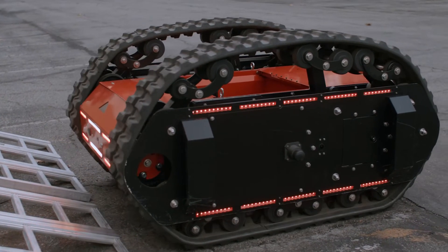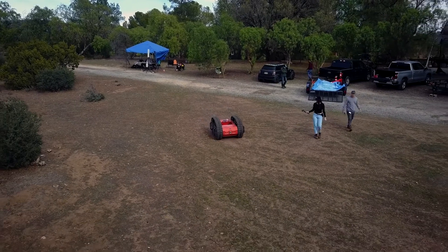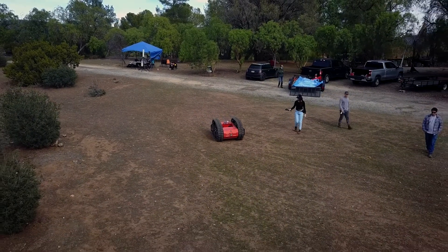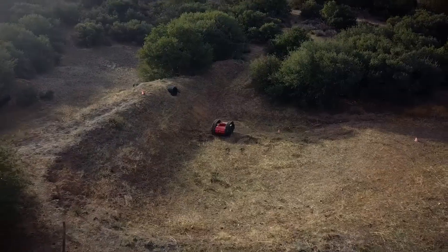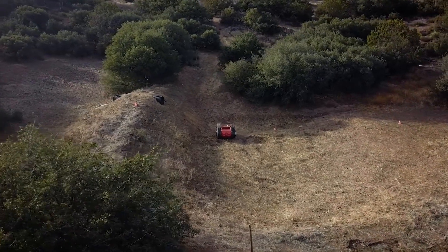This is where we're going with off-world with our swarm robotic mining architecture. When there is an operation where you want to take humans out of harm's way, where you want real-time information, and where you want to map areas that are incredibly extreme and hard to operate, that is where Surveyor will shine.